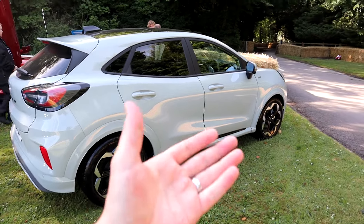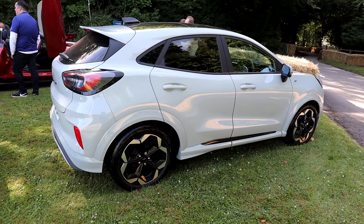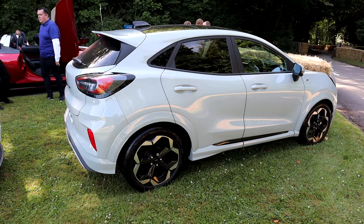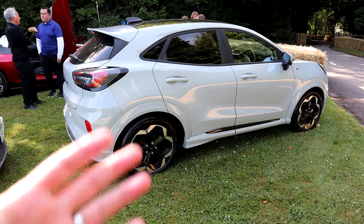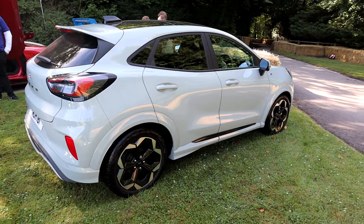It doesn't feel like a big car — you can easily chuck it around. It handles well for the power it's got. Although it's a compact mini SUV, it still feels like a hot hatch. So plenty of boxes ticked all around. Lovely stuff.